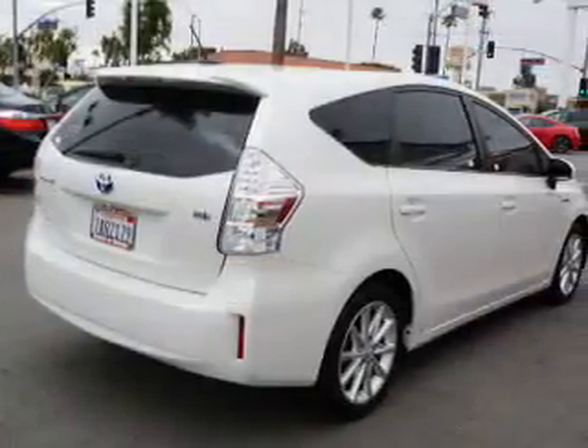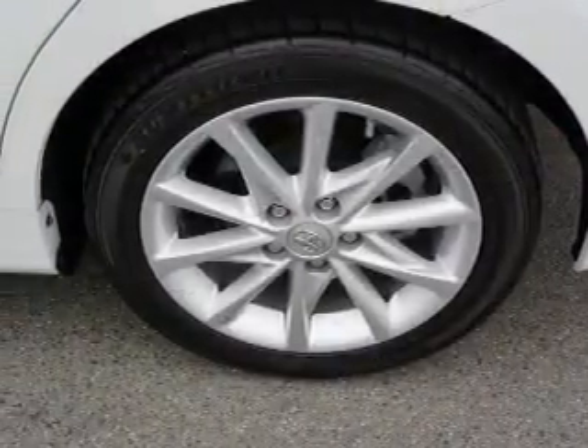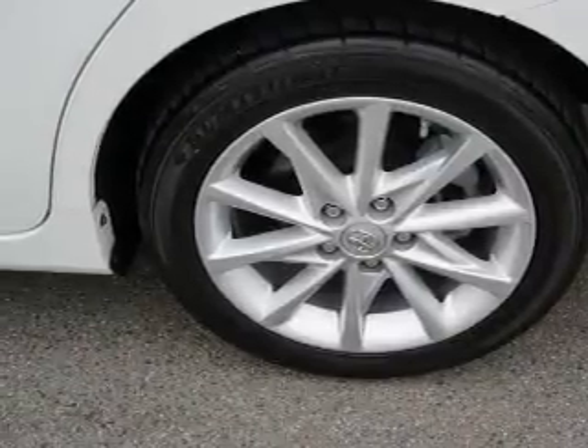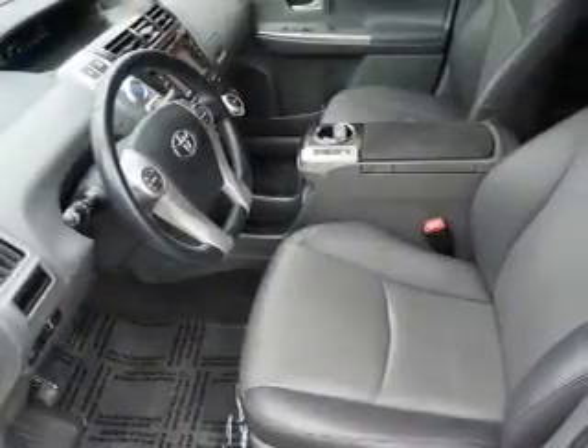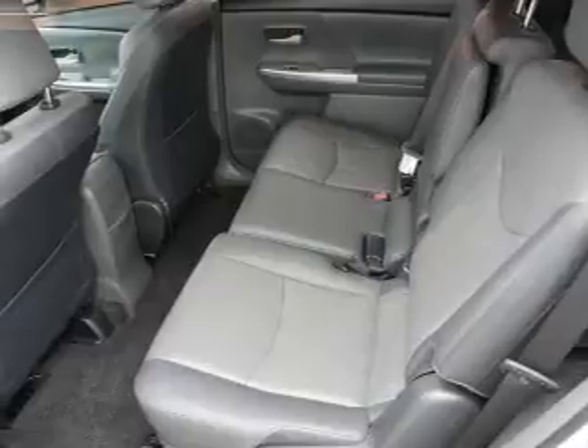Inside you'll find Bluetooth connectivity, an auxiliary input, steering wheel controls, push-button start, automatic climate control, curtain head airbags, front airbags, side airbags, side impact door beams, and child safety locks.